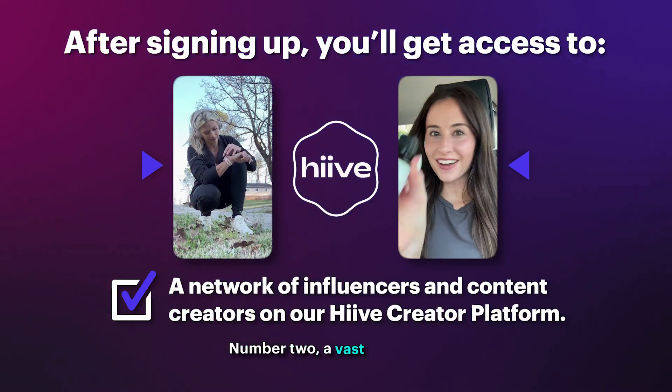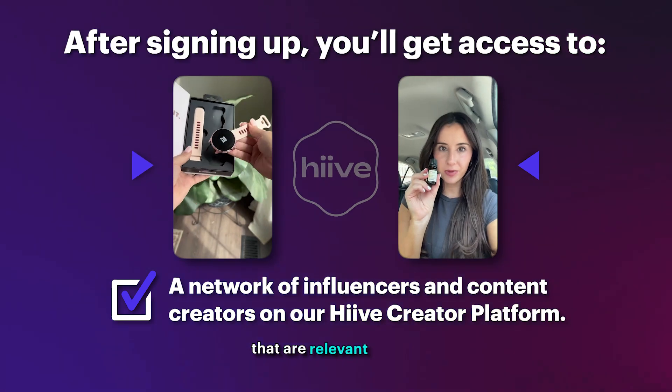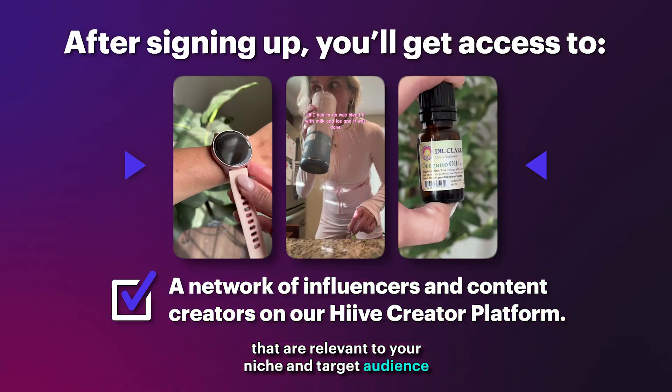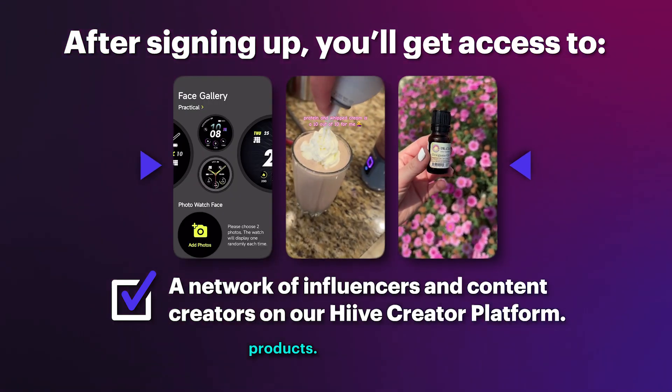Number two, a vast network of influencers on our Hive Creator platform that are relevant to your niche and target audience, that will create exclusive content for you and your products.